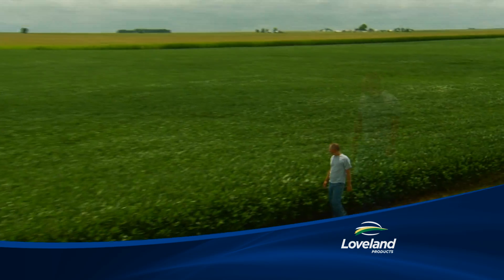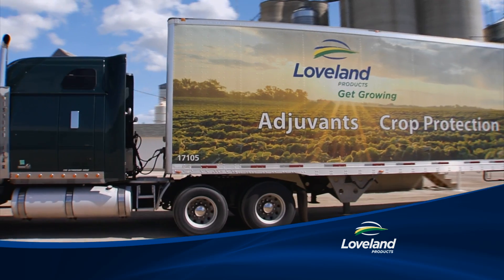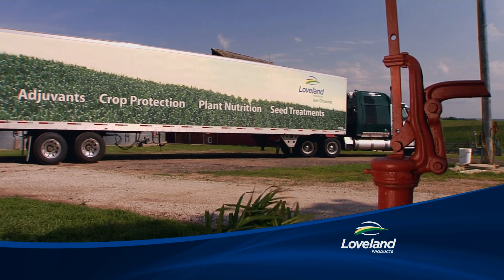You demand superior performance and value and so do we. Your Loveland products dealer offers top quality crop protection, plant nutrition, seed treatments, adjuvants and more.